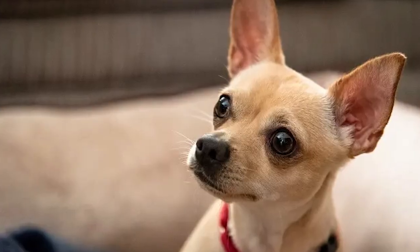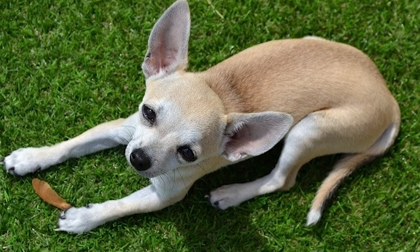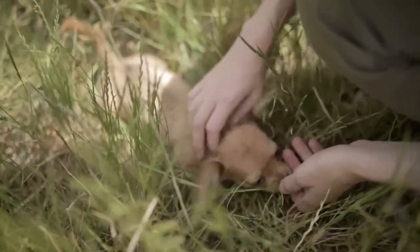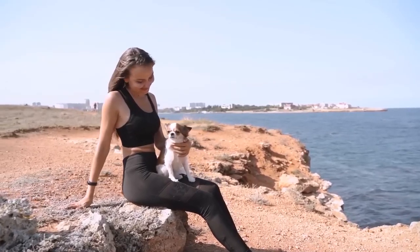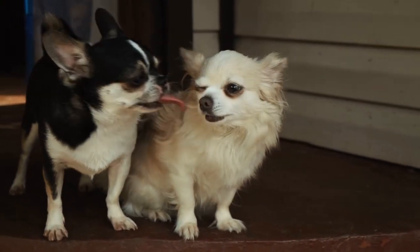Personality-wise, Pear Head Chihuahuas are known for their spirited and lively nature. They have a natural curiosity that leads them to explore their surroundings with boundless energy, making them great companions for active individuals and families. While each Chihuahua has its unique quirks, Pear Heads often exhibit a joyful and energetic demeanor. Just like any Chihuahua, they thrive on love, attention, and plenty of playtime.